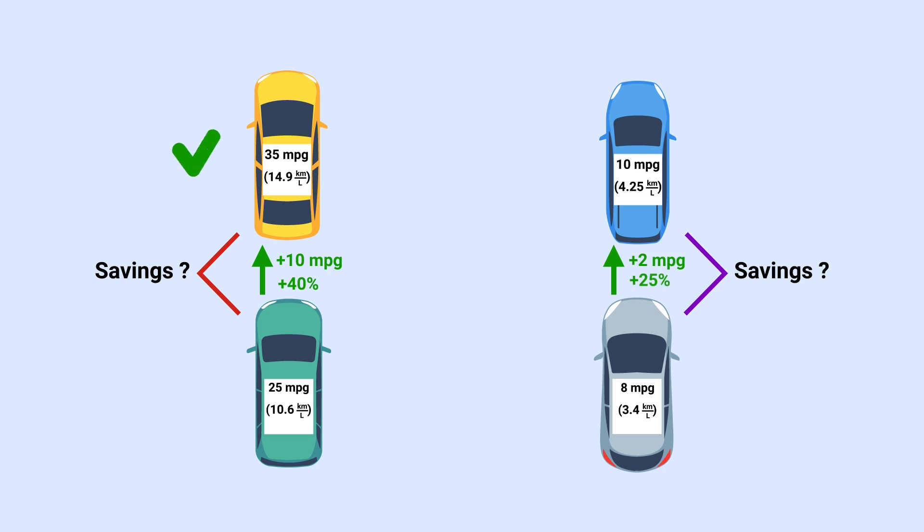So actually this guy does win in all aspects — but not really. Because yes, this is the neighbor that will save more on gas, and not just by a little. The person on the right will save over twice as much as the person on the left, regardless of how much they drive, assuming those distances are the same and not zero.